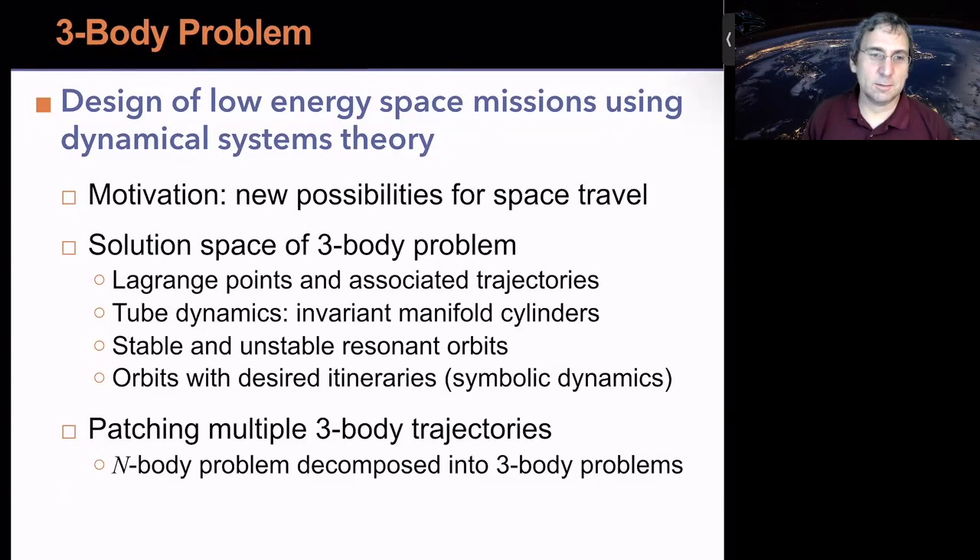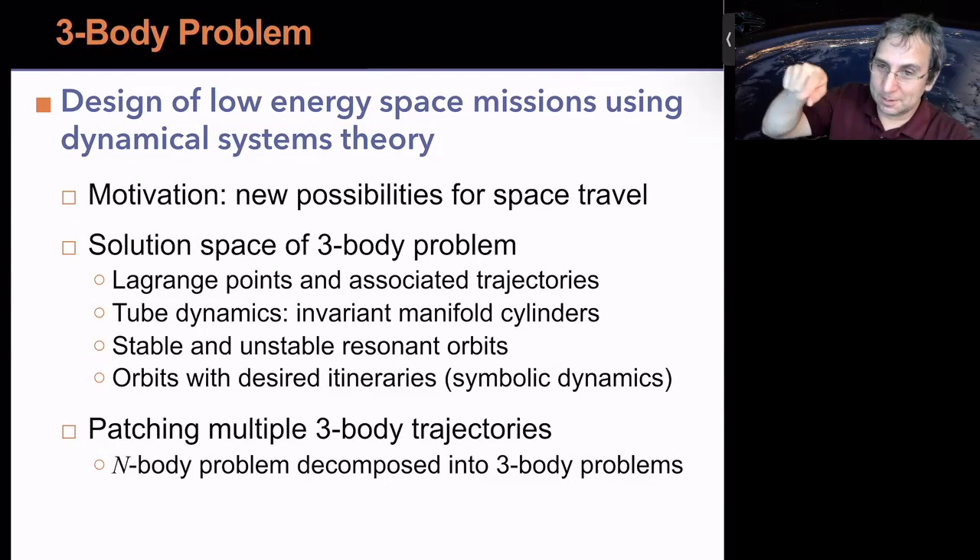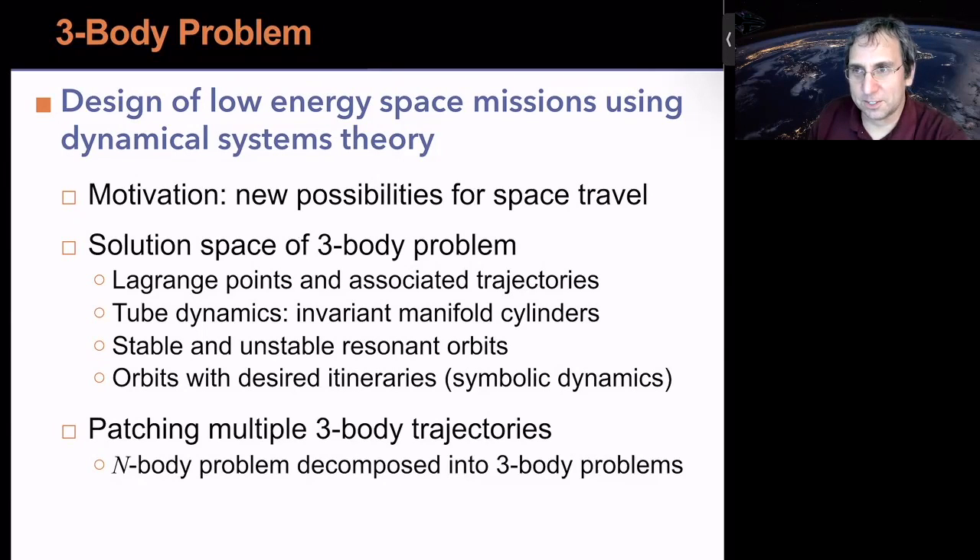Our real goal is to find initial conditions for certain types of trajectories — specifically, orbits with desired itineraries, meaning they will visit and orbit different bodies in the sequence that you choose. That's related to symbolic dynamics. Instead of the patched two-body approach used by Voyager or Cassini, we can patch multiple three-body trajectories together. You could decompose a four-body problem into two three-body problems.